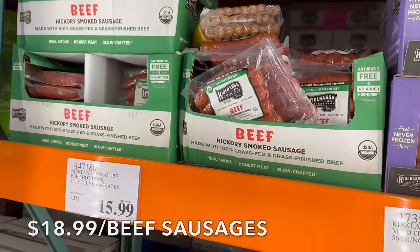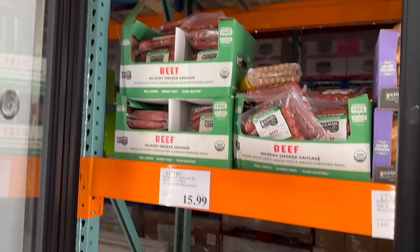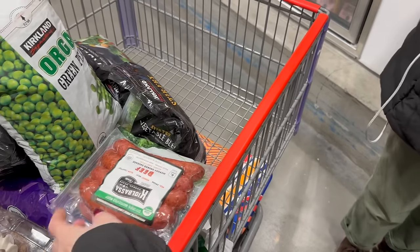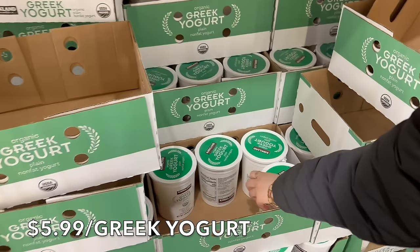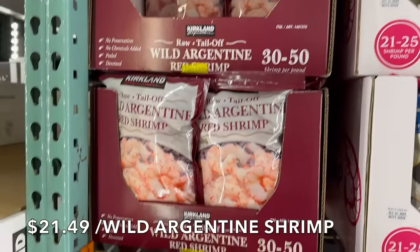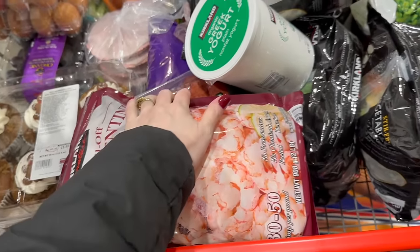We're grabbing some hickory smoked sausage made from 100% grass-fed and grass-finished beef — it's $9.49 a pound so about $19, but that's just what it costs for quality grass-fed meat. Sausage alone won't fill up 13 people, so I'm also grabbing some shrimp. We're going to pair those together — probably for St. Nicholas Day dinner tonight since it's a feast day. We're also picking up one thing of yogurt; we're making yogurt at home but don't have it yet, so we'll do granola and yogurt for breakfast one morning.